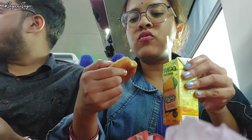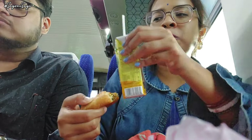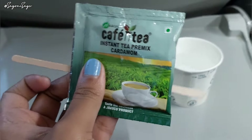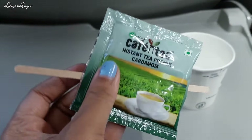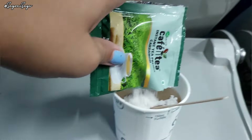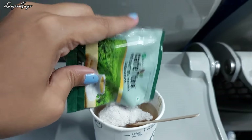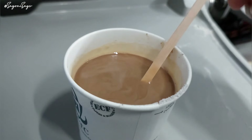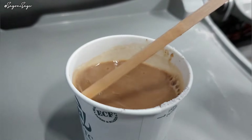I could not finish all my snacks because I was craving tea, and soon enough we were given an instant tea sachet and a cup of boiling hot water. We just had to mix the powder in the water, give it a whip, and our tea was ready. It was nice and tasty — I loved it.